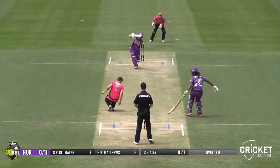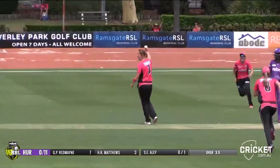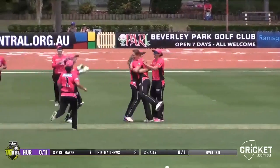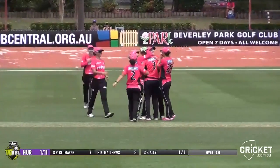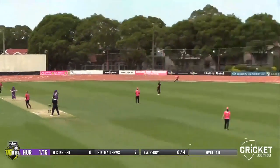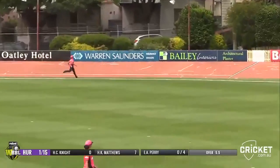Square leg, in front of square on the leg side. Straight in the air — one hand to catch. What a beauty. Sarah Elliott didn't even know it stuck herself. That's a beautiful catch.